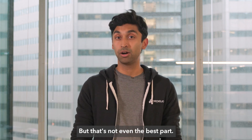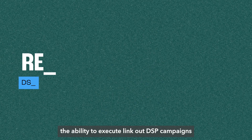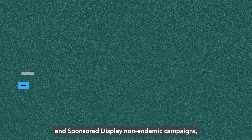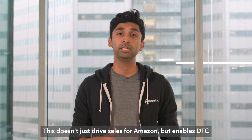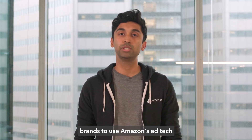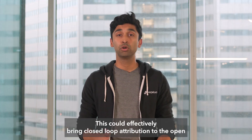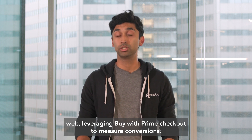But that's not even the best part. For advertisers, the introduction of Reviews by Amazon unlocks the ability to execute link-out DSP campaigns with responsive e-commerce creative, and sponsor-display non-endemic campaigns all back to your D2C site. This doesn't just drive sales for Amazon, but enables D2C brands to use Amazon's ad tech stack to drive sales on their own site. This could effectively bring closed-loop attribution to the open web, leveraging Buy With Prime checkout to measure conversions.